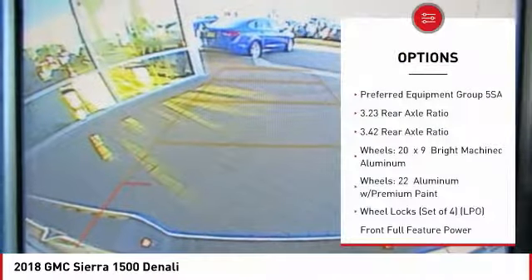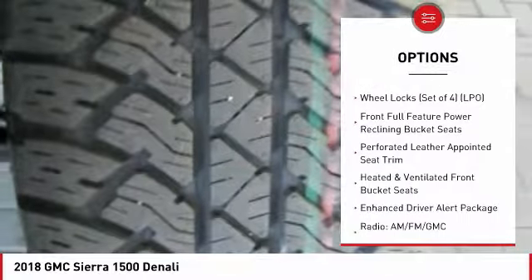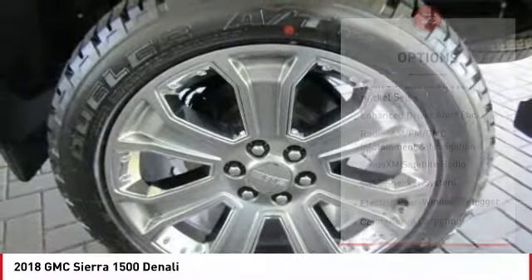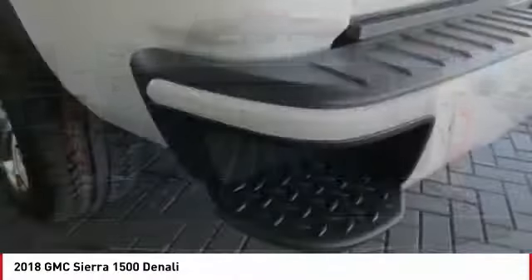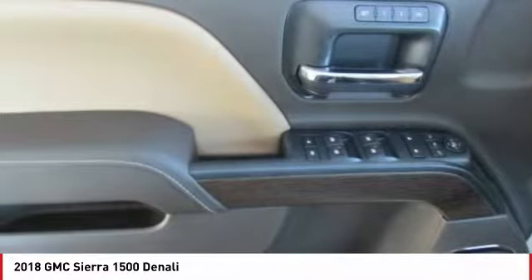Here are some of this vehicle's great options: remote engine start, power passenger seat, navigation system, steering wheel audio controls, traction control, Bose sound system, power sunroof, air conditioning, dual airbags, and power steering. This beauty will make even your house keys jealous — drive it today.